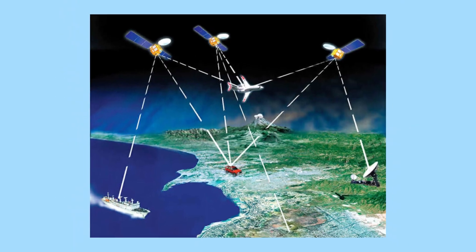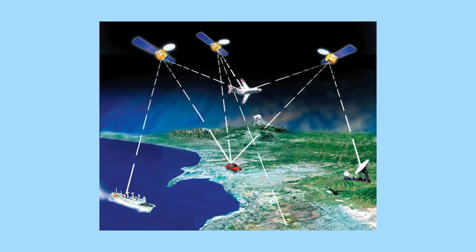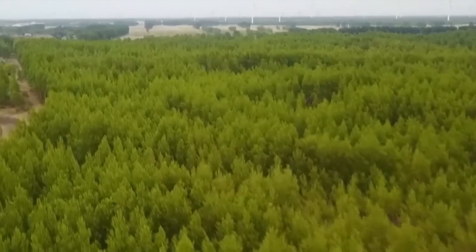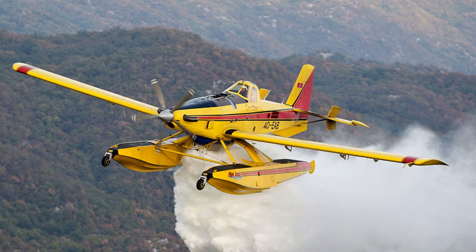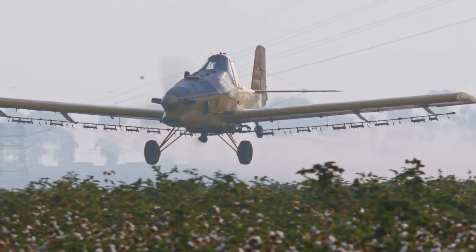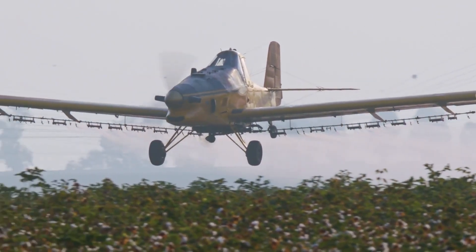The most common aircraft used include modified agricultural planes like the AirTractor AT-802, which can carry up to 3,600 kilograms of seed payload. These aircraft fly at altitudes between 50–150 meters, using computer-controlled dispensing systems to ensure even distribution patterns.